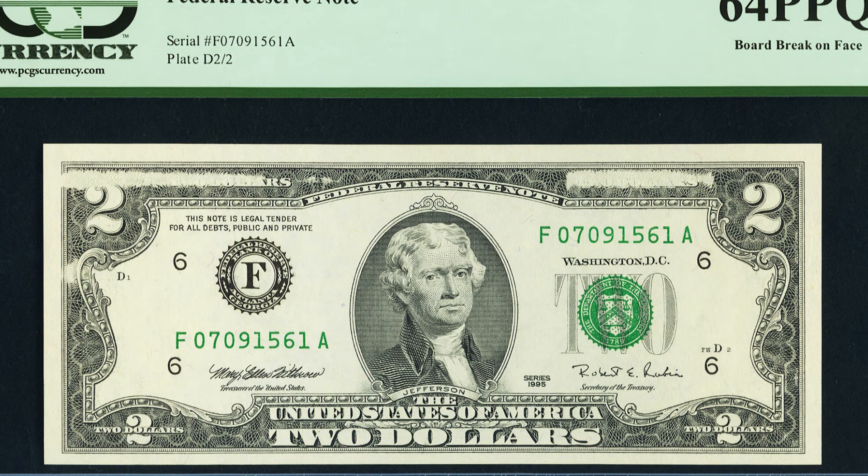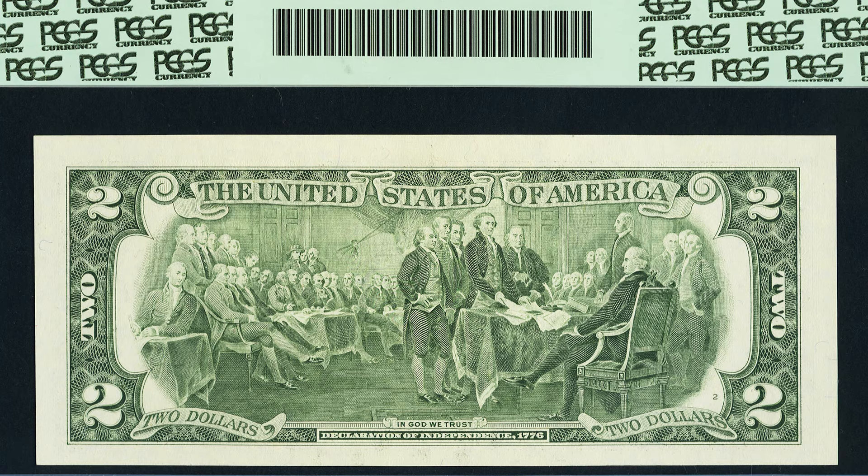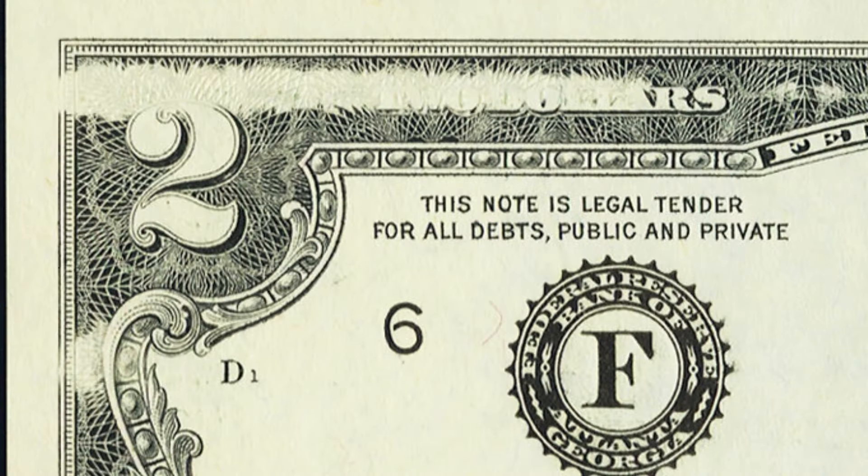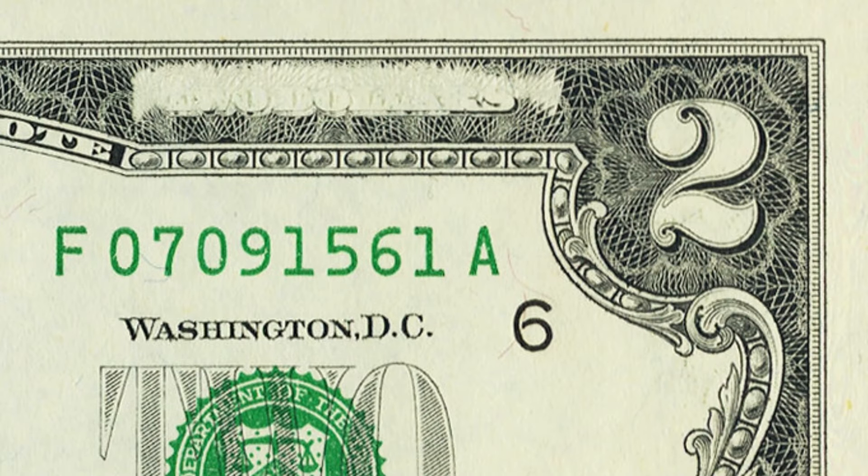Next up is a $2 bill from 1995. If you're just taking a glance at it you probably wouldn't catch anything — it could easily be passed up in circulation — but it does have a board break error, which you can see as we zoom in on the face of the bill. Always pay attention to your bills. This $2 bill sold for $192 at auction.